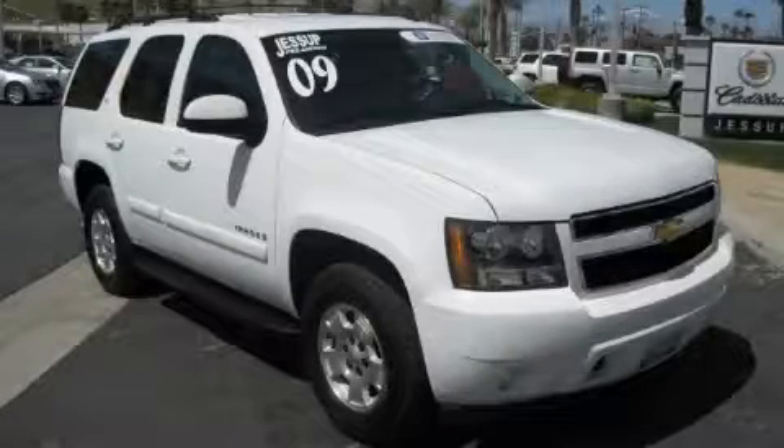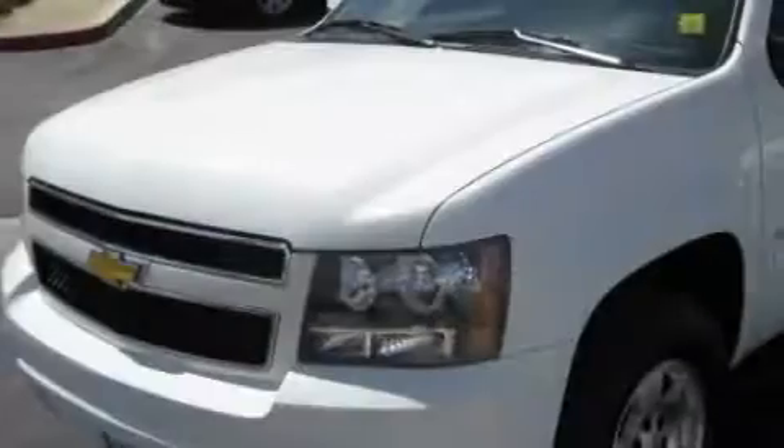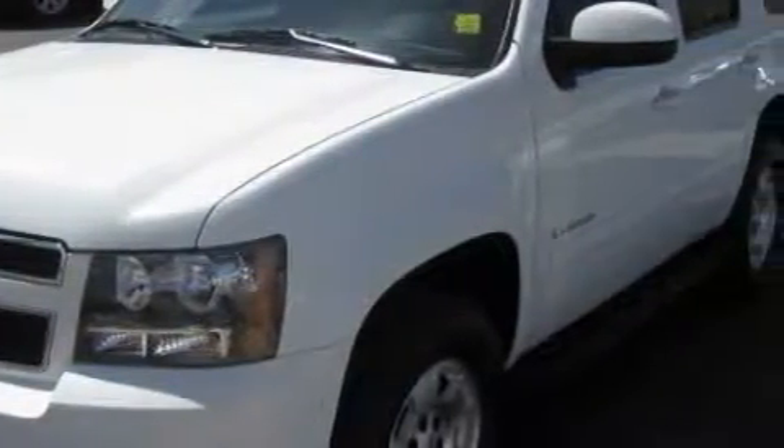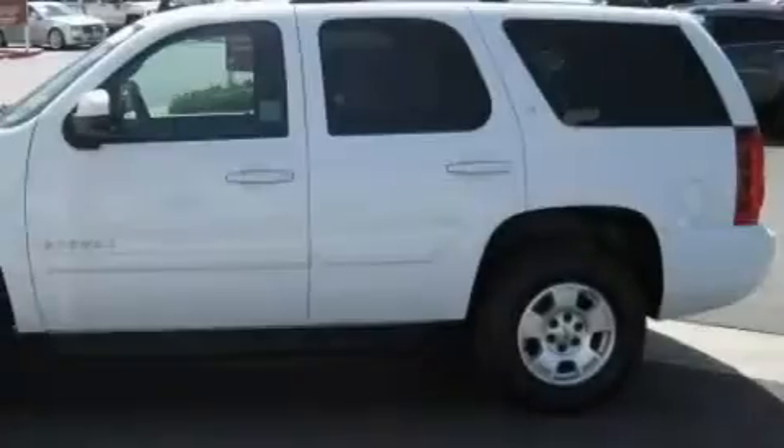This is a certified pre-owned 2009 Chevrolet Tahoe, a vehicle with safety, comfort, and space. The solid eight-cylinder engine, connected to an automatic transmission, flows cleanly and smoothly.